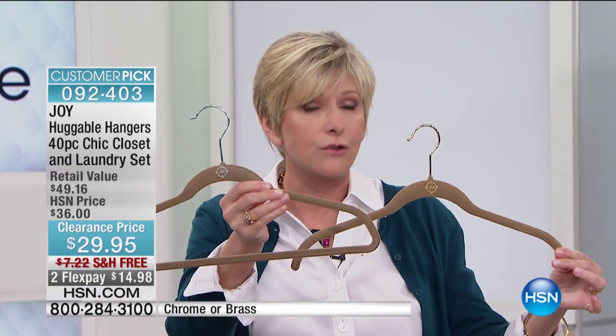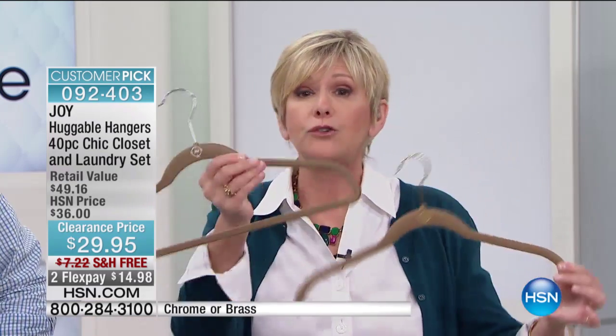You're going to be getting 36 total hangers — 18 of what we call the shirt hangers, and 18 of what we call the suit hangers — for a total of 36 gorgeous, velvety-coated Huggable Hangers, in either brass or chrome hooks. You'll be able to make the choice and we'll talk about the colors in a second.